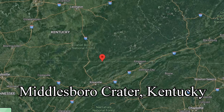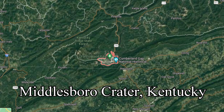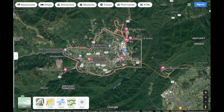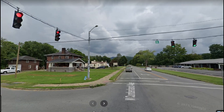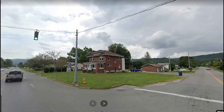Number two: Middlesboro crater, Kentucky. Middlesboro crater is about five to six kilometers in diameter, less than 300 million years old, and the size of the meteor that hit was about 100 meters wide. The town of Middlesboro fits right inside the crater. The yellow circle represents the edge of the crater, and here's the topographical map to show the depression. This is the town of Middlesboro — you can see the hills on the outside of the town, which is actually the crater rim.